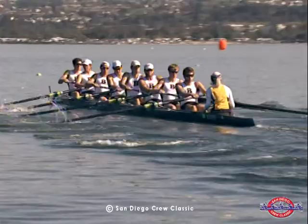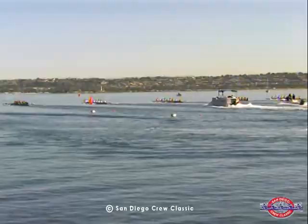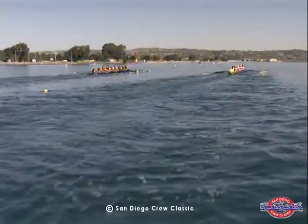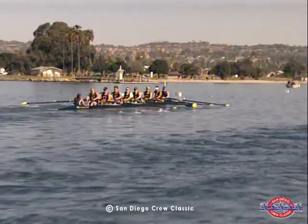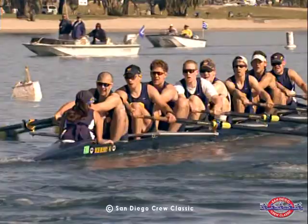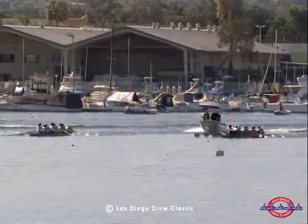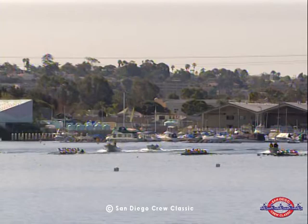All boats are clear of the 100-meter mark without incident and relatively level at this point. Brown has extended itself slightly in front of California — no more than two feet. Outside, Orange Coast College is in 3rd, then Stanford, Boston University, and Trinity. Cal is rowing at 35 strokes per minute, being matched by Brown and Orange Coast College. Orange Coast is a junior college from Costa Mesa, California — the only two-year program racing nationally on this level — doing a fantastic job under coach David Grant.